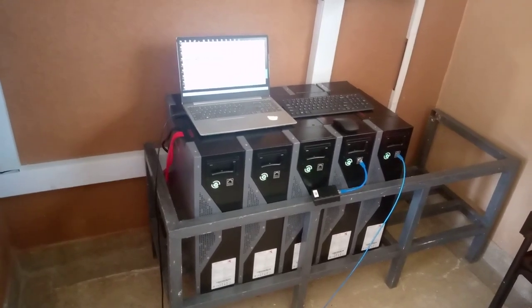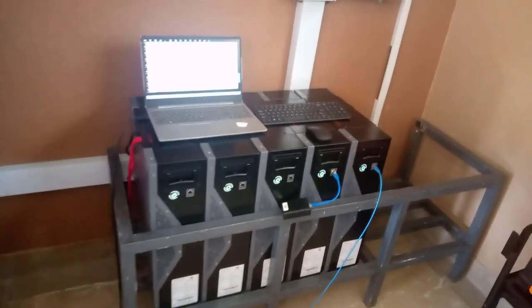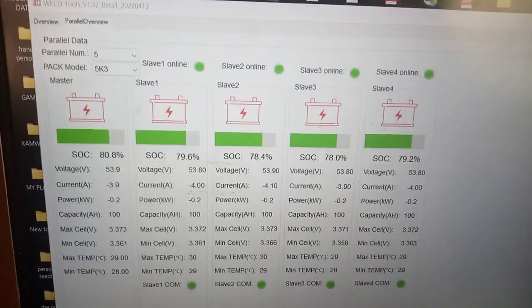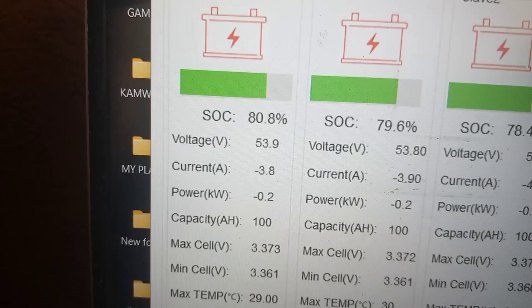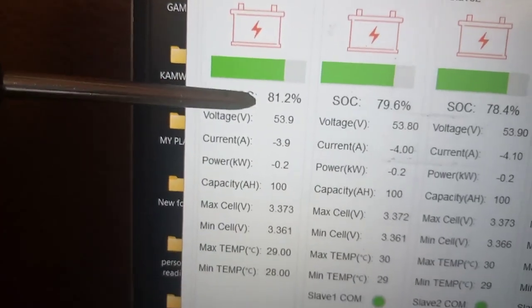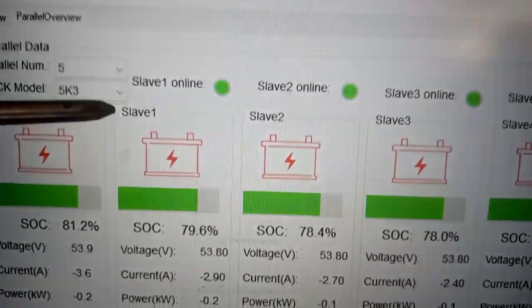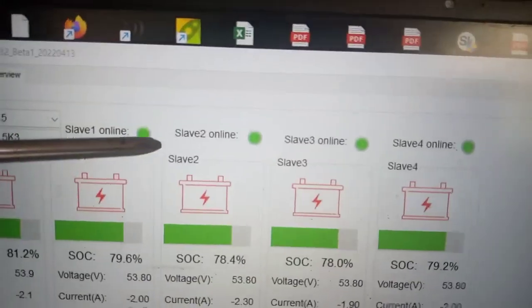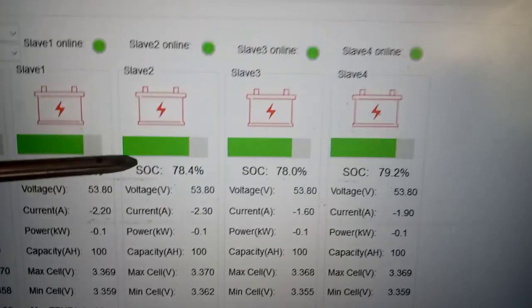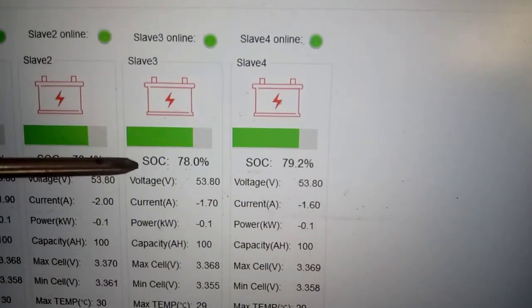You are able to monitor this system, and this is what you can see on your screen when you log in. I'm using this laptop to show you what is happening. Logging into the master battery: the master battery is at 81.2% state of charge. Slave 1 is at 79.6%. Slave 2 is at 78.4%. Slave 3 is at 78%. Slave 4 is at 79.2%.